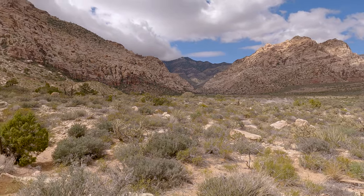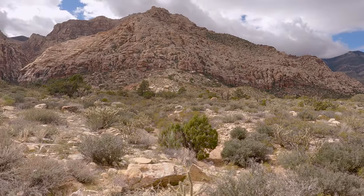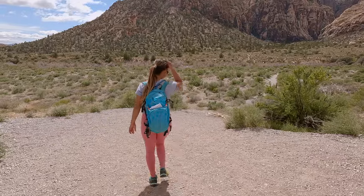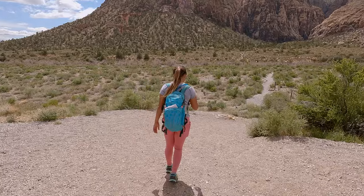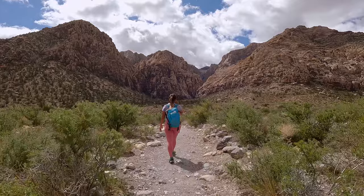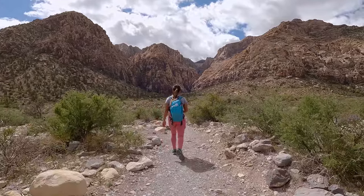As for the Icebox Canyon trail, don't let the small stats of this hike fool you. Even though it only has a round trip distance of 2.3 miles and an elevation gain of 577 feet, the majority of this trail is hiking on rocks, and these rocks get bigger and bigger as the trail goes on.